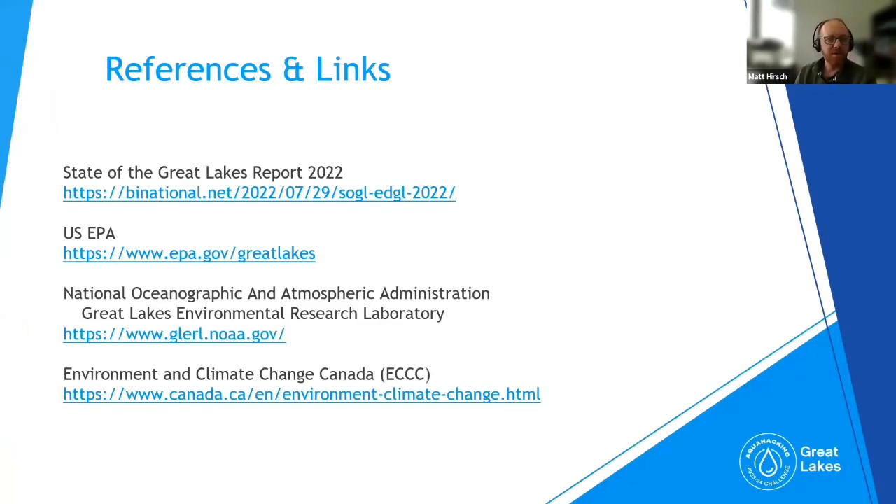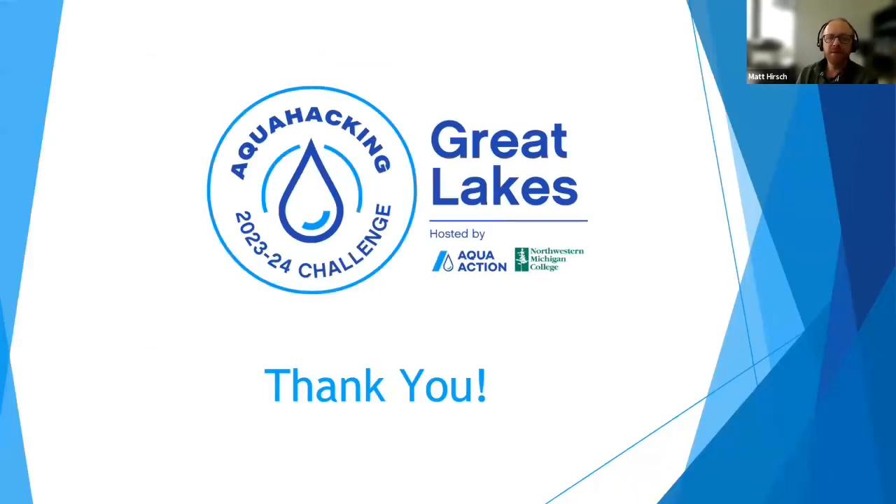Here's a list of references and links: the State of the Great Lakes Report from 2022, the EPA and NOAA from the U.S. side, Environment and Climate Change Canada, as well as university researchers who do a lot of studying in the Great Lakes. There's a lot out there to explore on this topic. With that, thank you for your attention and your time. We look forward to working with you in the near future for this Aquahacking Challenge.